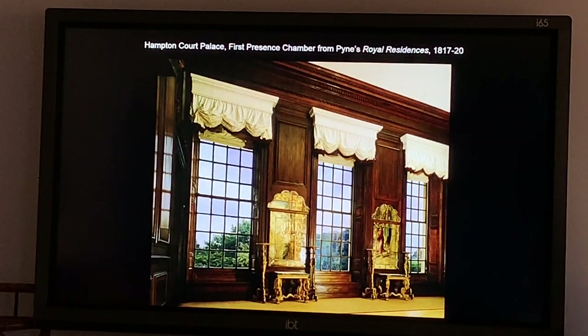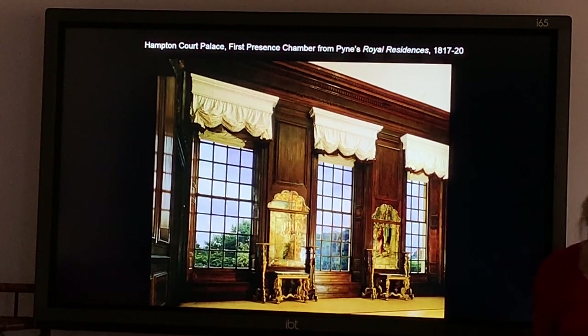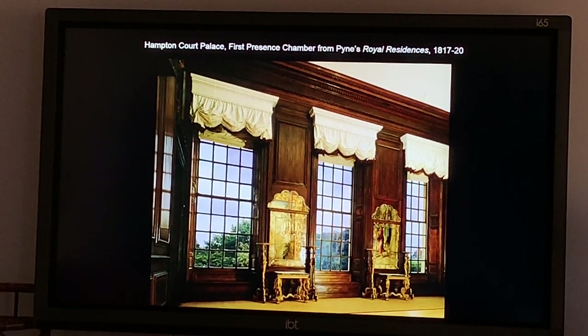Don't look at the top — it says 'First President's Table' but it's certainly not from Pines Royal Residences; that's just how it is today, so forget that. Just look at the thing itself. Look at these curtains — they're at Hampton Court. Here is that style of curtain.